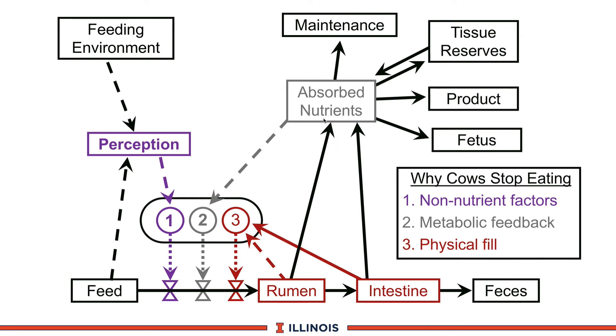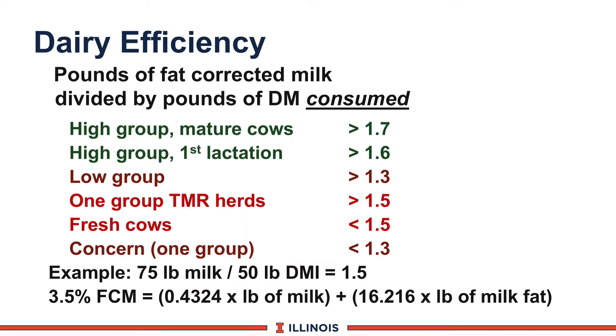Factors affecting dry matter intake and feed efficiency: first, availability of feed in the bunk, heat stress, or lameness; second, balanced rations, VFA and fat levels, and rumen pH; third, fill factors — too much undigestible NDF in the diet. Feed efficiency is defined as pounds of 3.5% fat-corrected milk divided by pounds of dry matter consumed. Consumed is underlined because you must remove waybacks — if they don't eat it, you don't charge them for it. It's 3.5% because it's calculated back to milk fat for Holsteins.